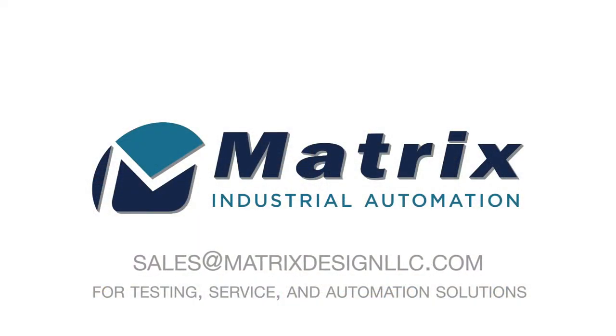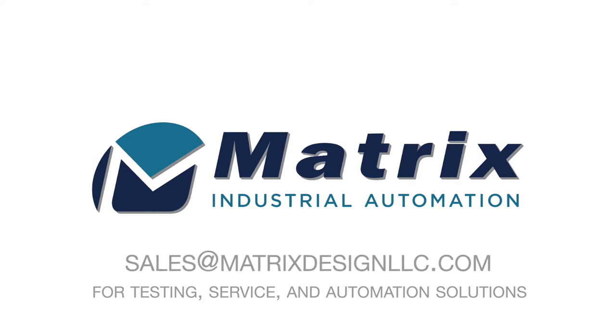Contact Matrix Industrial Automation for machine tending, traceability, and palletizing solutions.